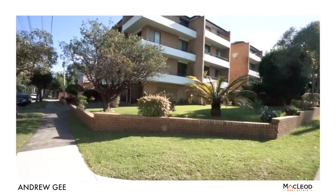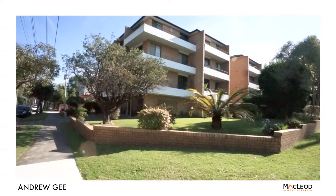I'm Andrew from the Andrew G team at McLeod Real Estate, and it's our absolute pleasure to introduce you to this beautifully renovated two-bedroom apartment, number eight at one to three Bank Street, Meadowbank.